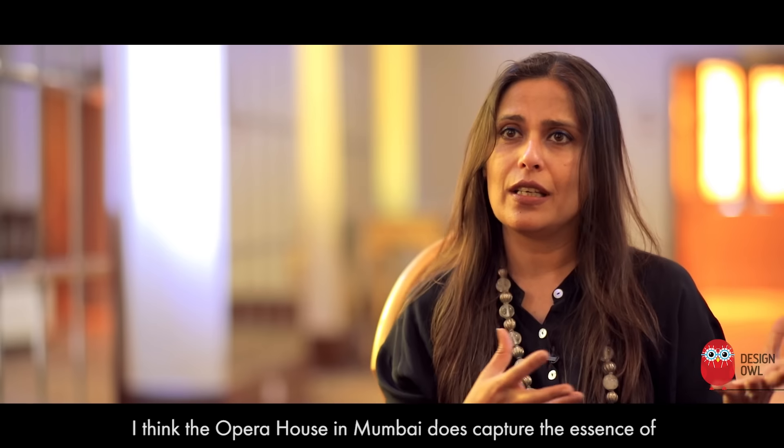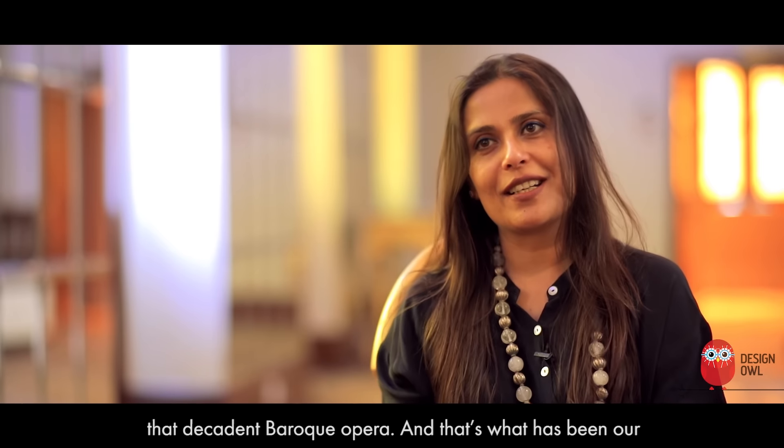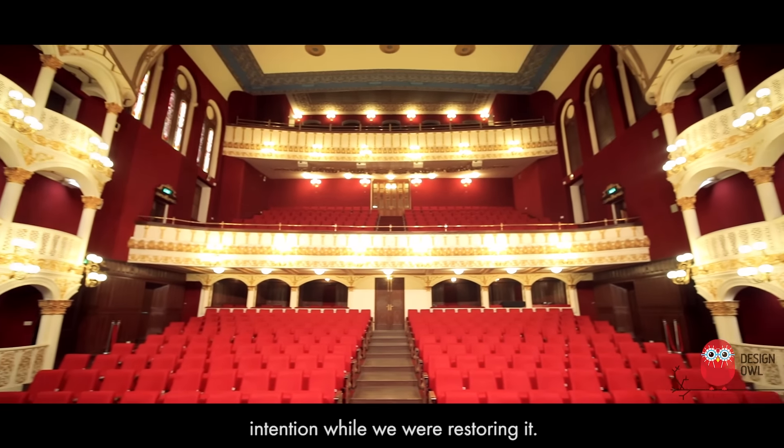I think the Opera House in Mumbai does capture the essence of that decadent baroque opera, and that's what has been our intention while we were restoring it.